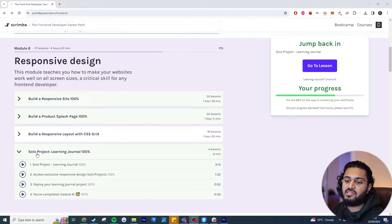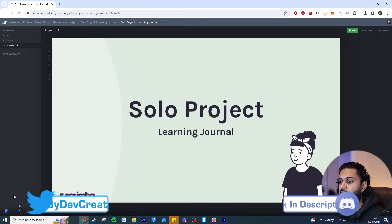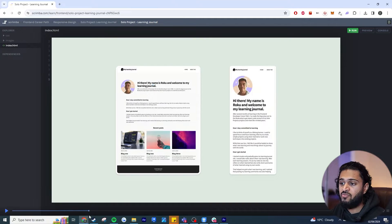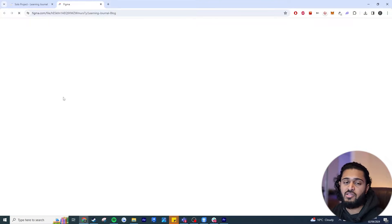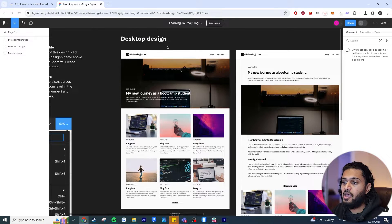Another thing I really like about this site is their solo projects included with every module. When you go through the modules you produce output that's almost identical to the tutorial, but they also have solo projects so you can add something to your own portfolio based on the modules and practice what you've learned. This one was on responsive design and they expected me to make my own learning journal. They provide a template and main requirements, and they've included links to a Figma file they've set up.